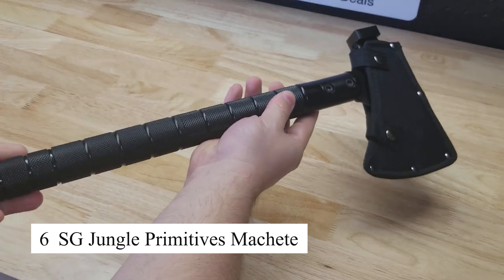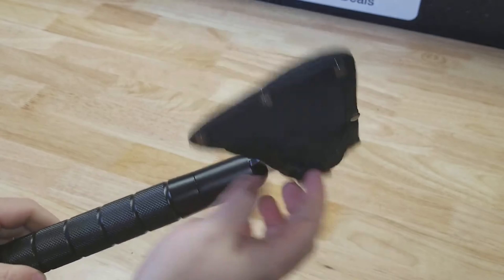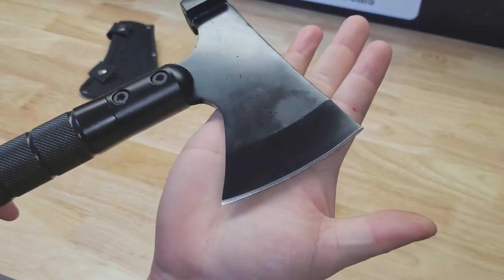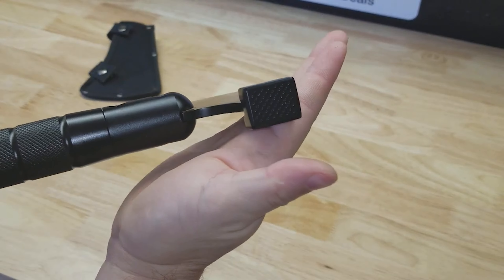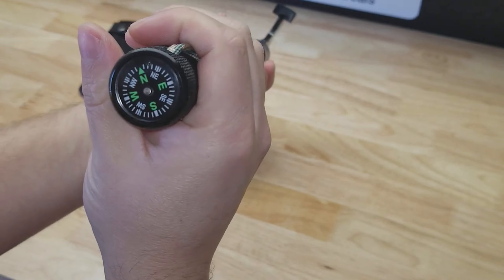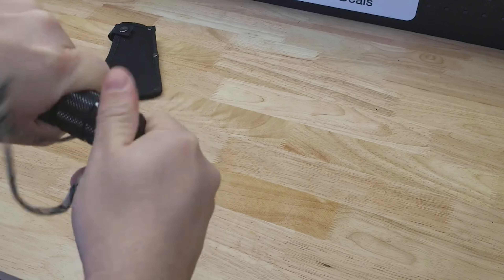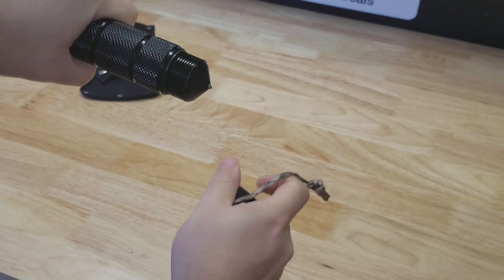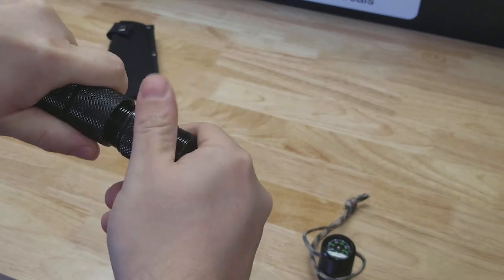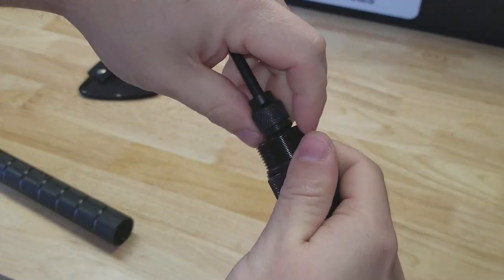The SG Jungle Primitives machete is a rugged, high-performance tool built for survival in the wilderness. Featuring a sharp, heavy-duty blade, this machete is perfect for cutting through dense vegetation, chopping wood, and handling tough outdoor tasks. Its ergonomic handle ensures a firm grip even in wet conditions. Ideal for outdoor enthusiasts, campers, or survivalists, this machete is versatile enough to handle everything from trailblazing to bushcraft, with a secure non-slip grip giving you complete control in any environment.